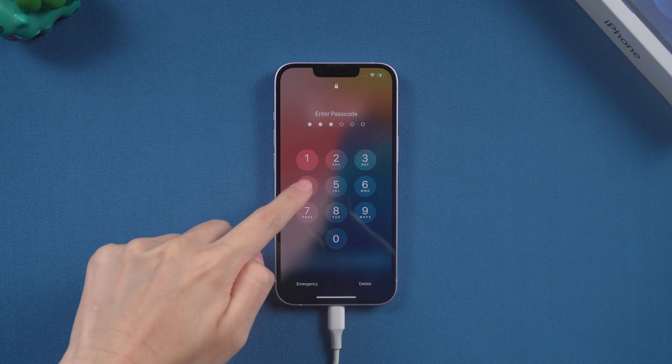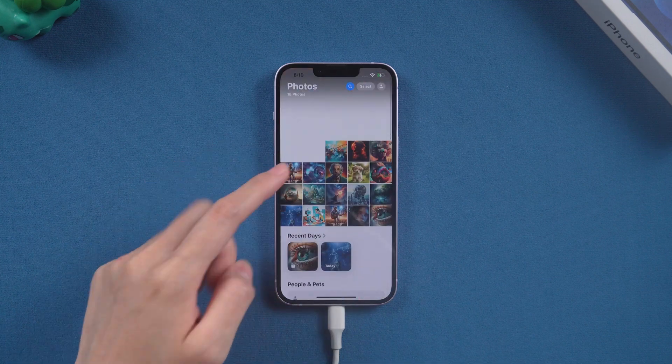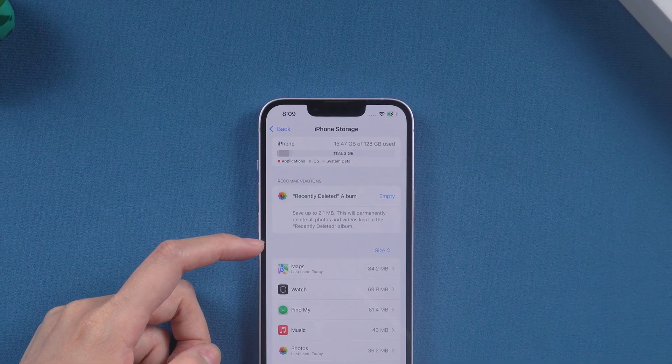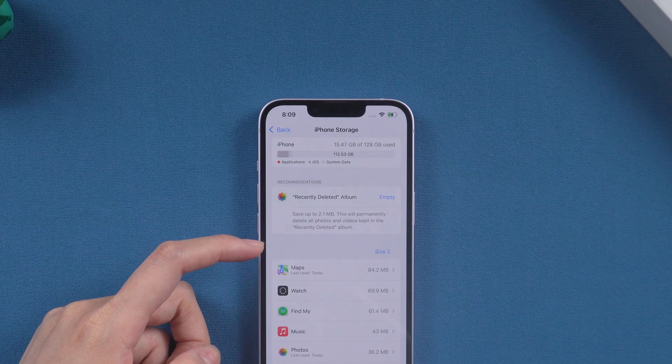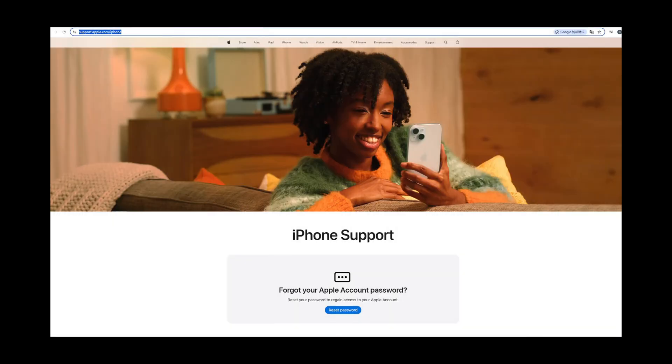When your iPhone is back to normal, free up storage space to prevent future issues. Make sure you always keep at least 10% of your storage free for smooth performance and data safety. If your iPhone still won't turn on after trying these methods, visit an Apple Store for professional help.